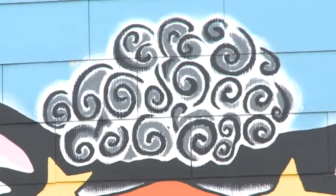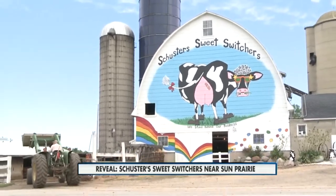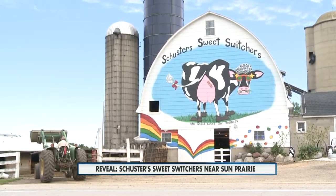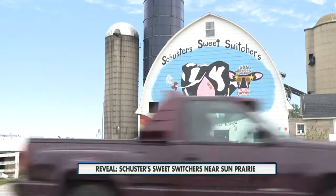We've reached the reveal in our Where in Wisconsin segment. Do you have a guess? Here's the answer — not your average dairy farm. Schuster's Sweet Switchers near Sun Prairie is known to catch the eye of the average passerby with its colorful imagery. NBC 15 photojournalist Alan Kozulu gives us a closer look.